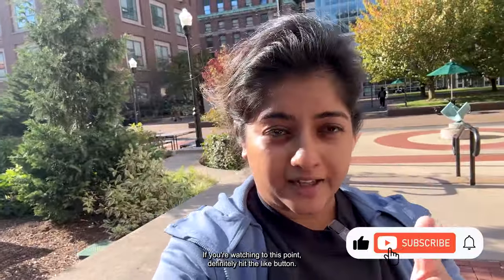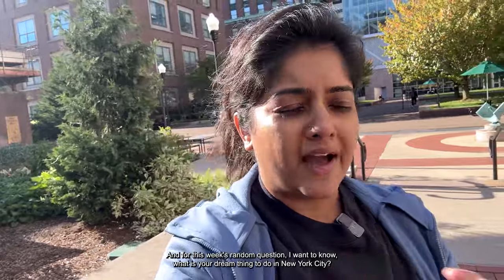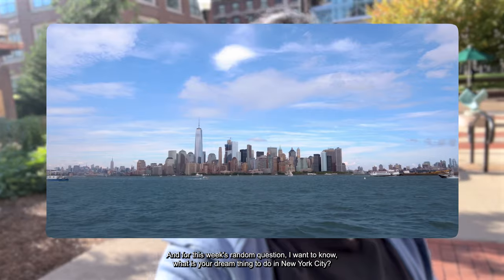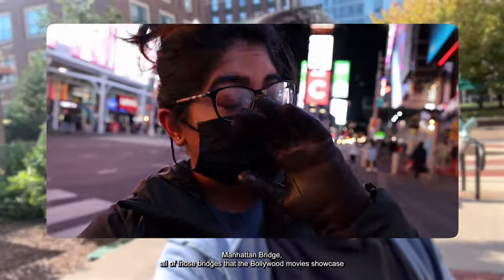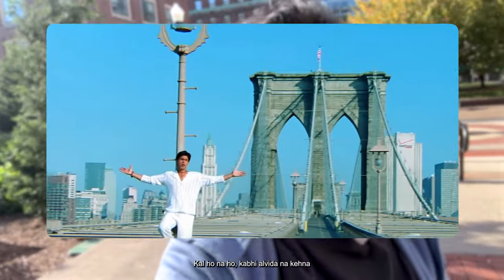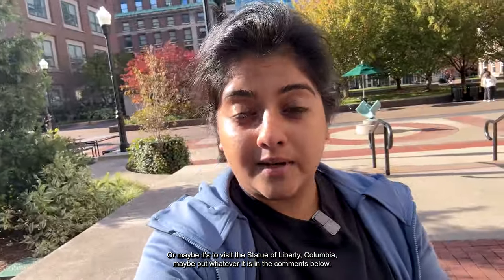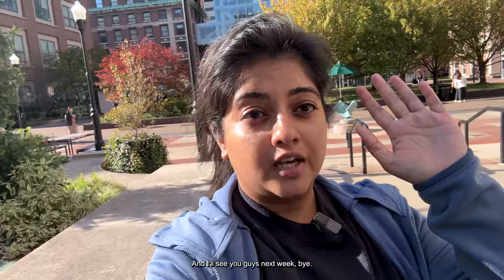That's everything for the Columbia video. If you've watched this far, please hit the like button and subscribe if you haven't already. This week's random question: what is your dream thing to do in New York City — visit Times Square, the Brooklyn Bridge, the Statue of Liberty, or maybe Columbia itself? Drop it in the comments below, and I'll see you guys next week!